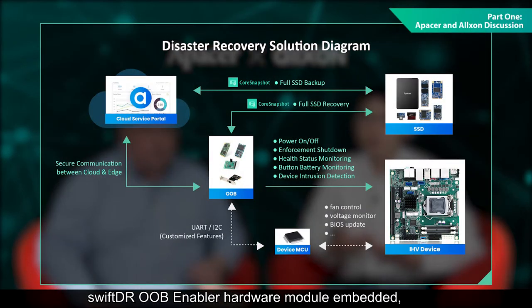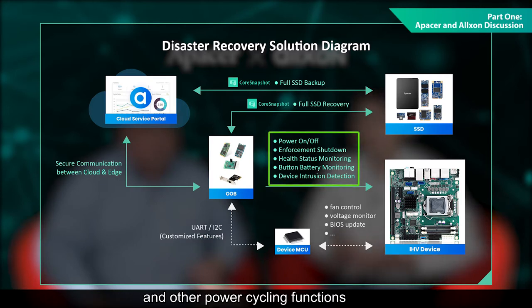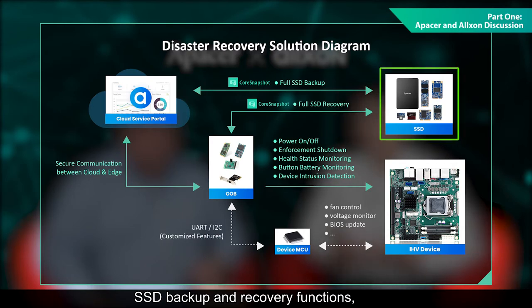What about out-of-band, or OOB, connectivity? Does Alxon DMS support that as well? Absolutely. Our solutions are designed to go beyond the conventional definition of remote device management. As long as devices have an Alxon Swift-DR OOB-enabler hardware module embedded, customers can remotely execute force shutdowns and other power cycling functions, such as power reboots. Alxon DMS also provides SSD backup and SSD recovery functions, helping enhance data integrity for our systems.